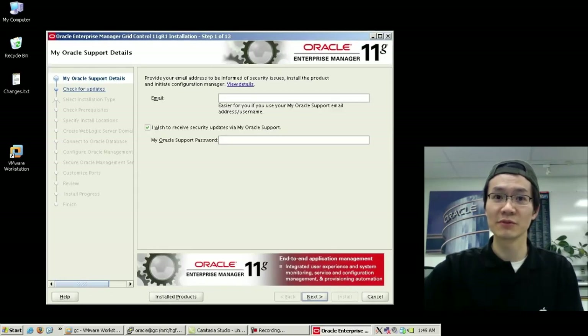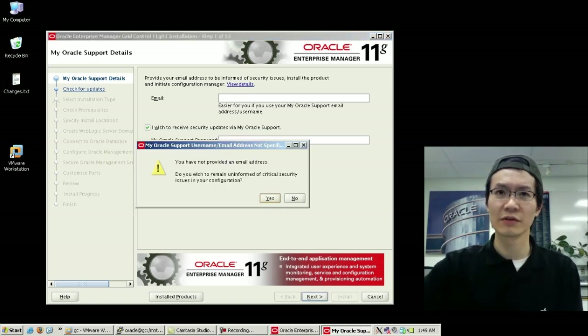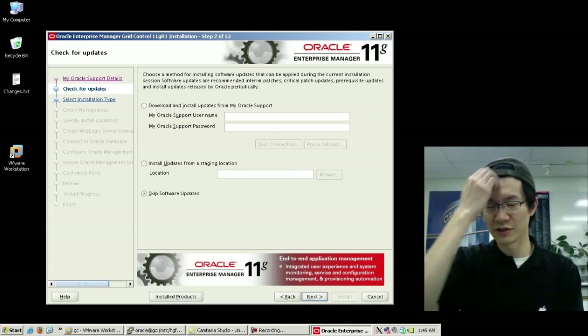Here you can see it's just popped up. This is all installing in a VM on a reasonably slow machine. I just also happen to be working on a couple of racks on the side here just for kicks, and if everything goes well, I'll actually add agents to those boxes and get them monitored within this Enterprise Manager.